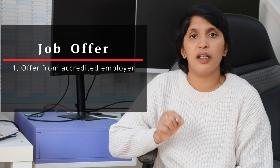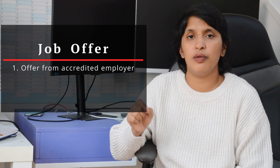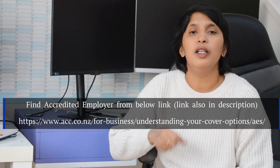There are no IELTS requirements. The first requirement is a job offer from an Accredited Employer. Accredited Employers are visa-sponsor companies. They have a license for New Zealand. There are around 10,000 accredited companies in New Zealand, so you have a good chance of getting an offer from one of them.